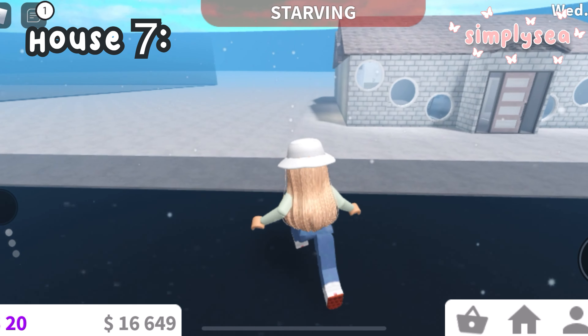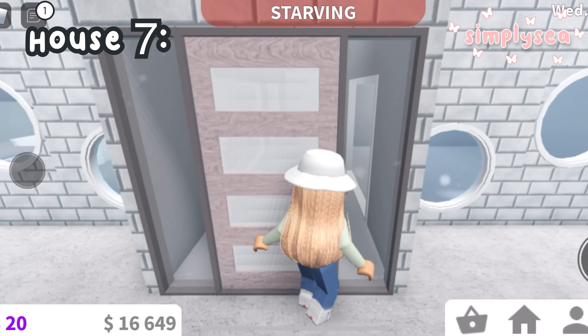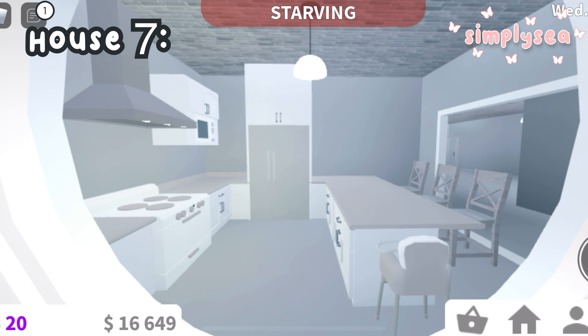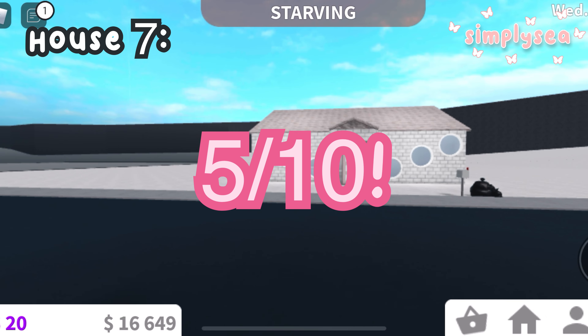This next house had circle windows, which don't get me wrong are so cool, but personally I don't really like to use them in my builds. I looked on the inside and nothing's really colored, so I don't think this house is fully finished yet. I give this house a 5 out of 10.